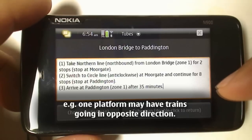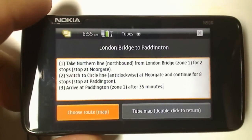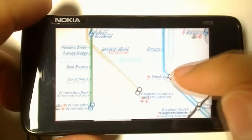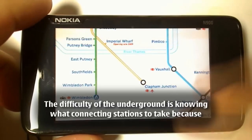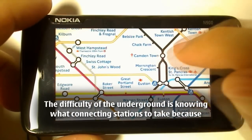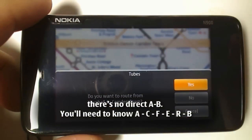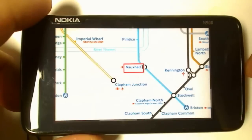So we'll just do another route — let's go from Vauxhall Station and let's go to Camden Town. Then you can just double tap it, click yes to route. It's all offline, so you can do this whilst you're underground.